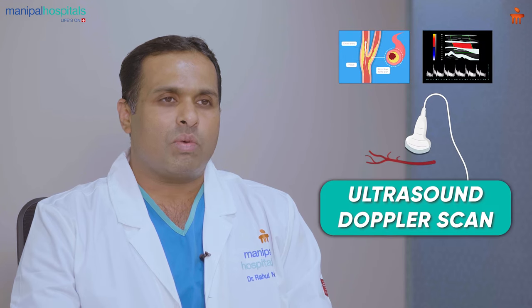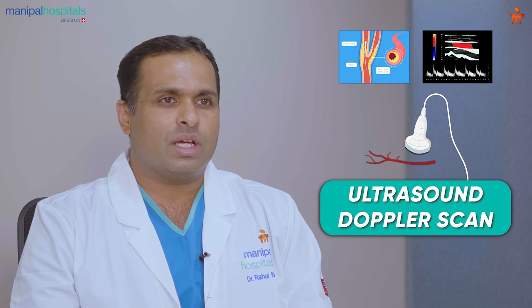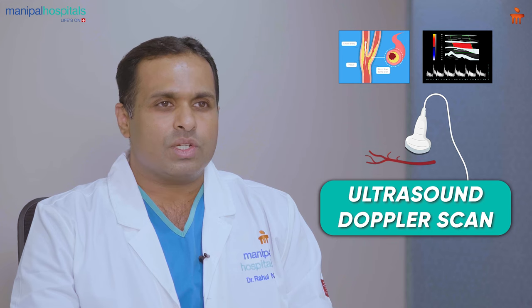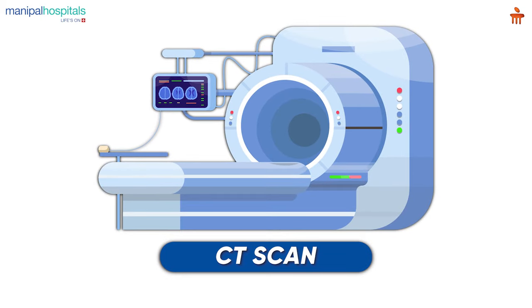When it comes to a patient with peripheral vascular disease or a venous disorder, the ultrasound Doppler scan is the most commonly done scan. Once done, it will determine the course of treatment — whether the patient will require only medicines or a particular procedure. A slightly higher and more accurate study would be a CT scan, be it an angiogram or a venogram.